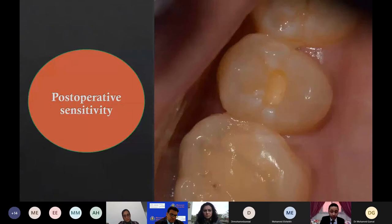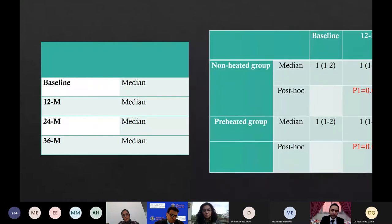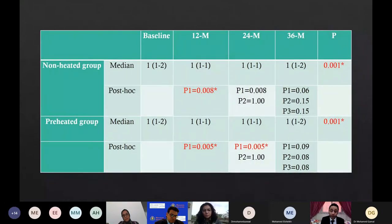Regarding post-operative sensitivity, the Wilcoxon signed rank test revealed no significant difference in post-operative sensitivity between preheated and non-heated groups. However, the Friedman test revealed a significant difference in the non-heated group between one week and 12-month examination period. Also, the Friedman test revealed a significant difference in the preheated group between one week, 12, and 24-month examination period.